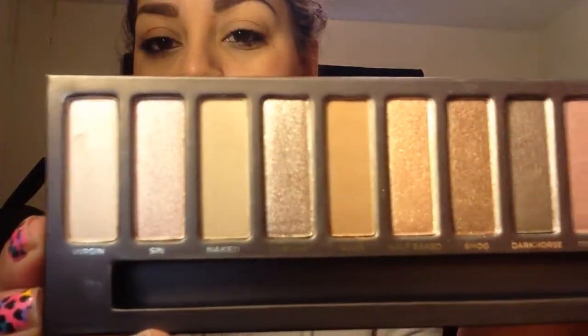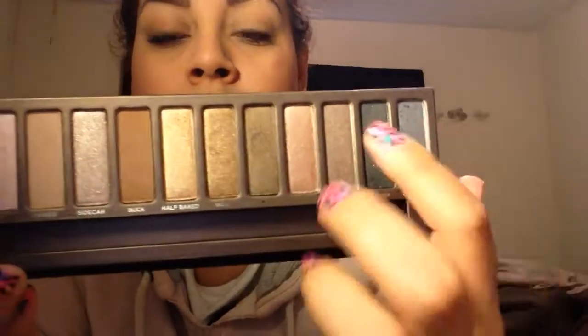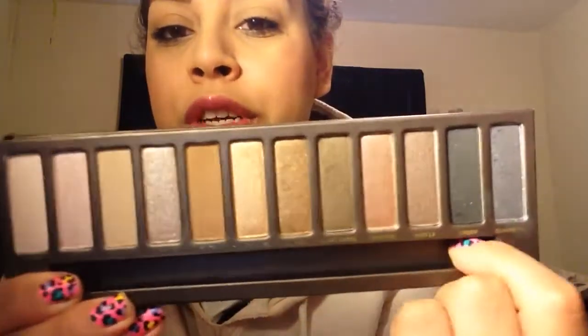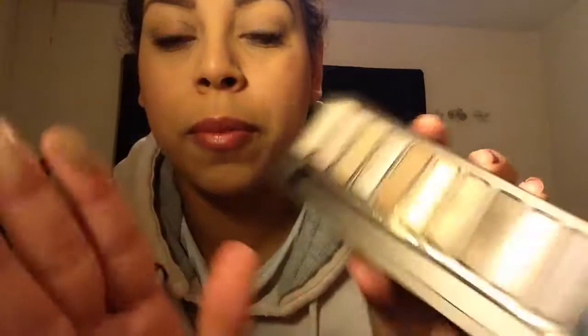Those are the colors that the Naked comes with — more neutral colors. You have a silvery color called Gunmetal, and there's actually a lot of shimmer in here with probably only two matte shades. I do like matte, but I like the shimmery colors too. My favorites right now are Buck and Half Baked — Urban Decay always has great color payoff, and the swatches on those are just beautiful.